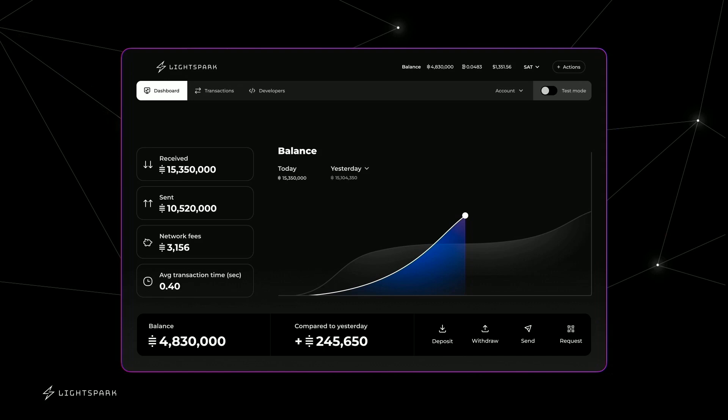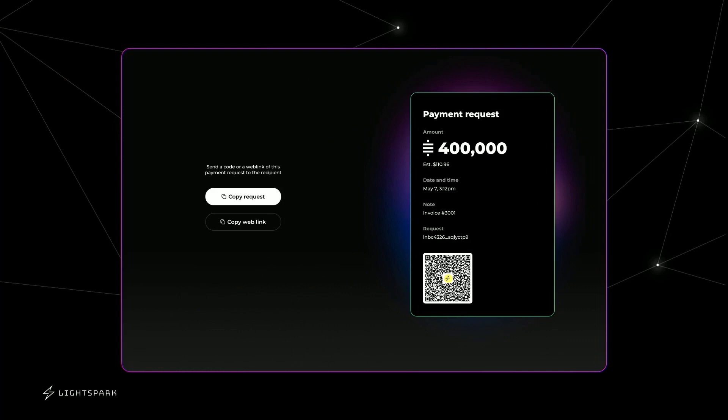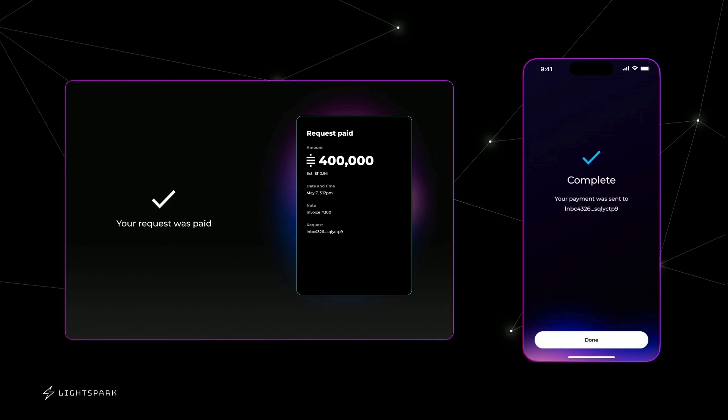Let's go through the payment request flow. It's just a super simple, intuitive interface. You put in the amount you want to request, the memo, and you get a QR code. You can scan this from any Lightning-enabled wallet, which is really one of the beautiful things about Lightning — it's an open, interoperable protocol where anyone with a Lightning-enabled wallet can send and receive. You don't need to be on the LightSpark stack.